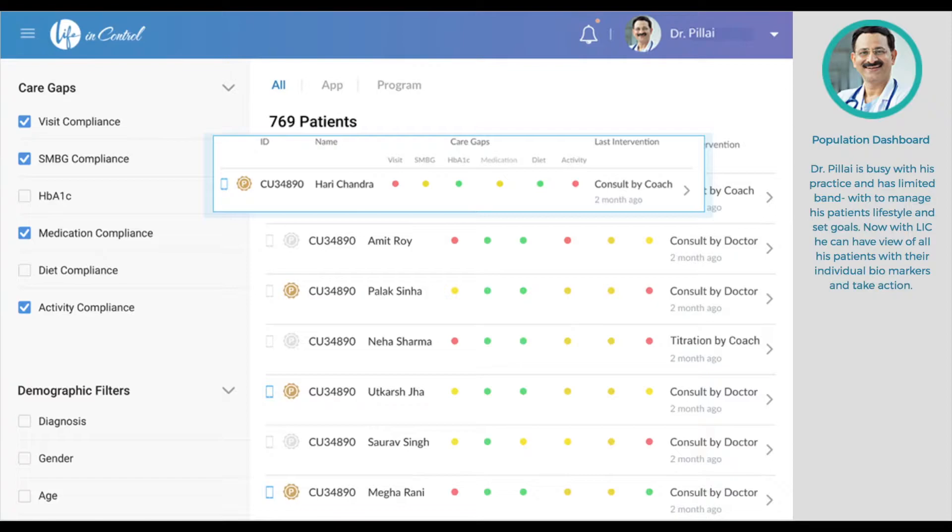But, like Dr. Pillai, most doctors are extremely pressed for time. In the limited time they have, it is almost impossible for them to manage their practice as well as be involved in minute management of their patient population's long-standing goals. With Life in Control's population dashboard, you can view your patient population's individual biomarkers and take action accordingly.